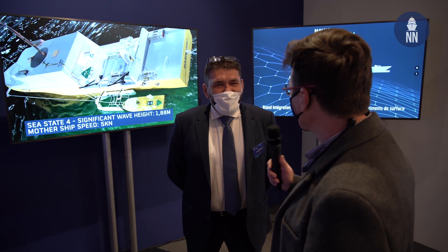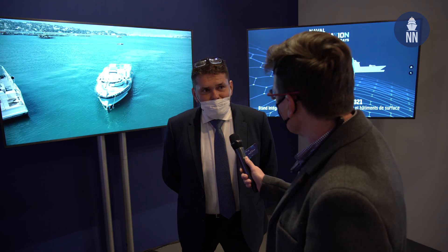Good morning, can you please introduce yourself? Yes, my name is Gregory Pillard. I'm director for MCM vessels from Naval Group side and also for USV development.